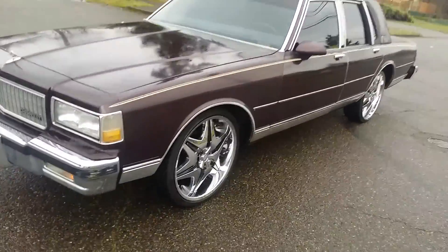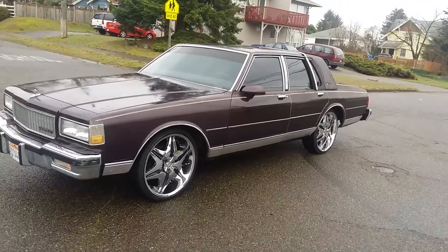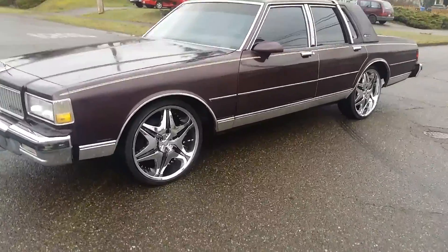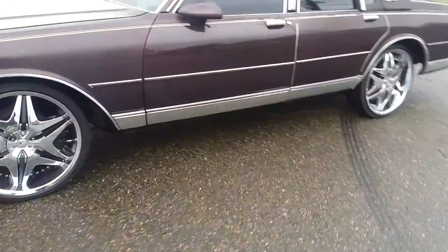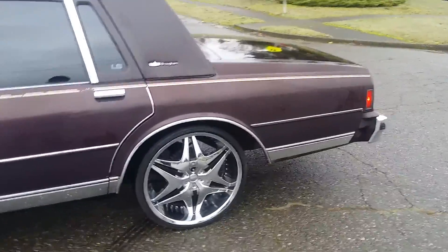Car sat up for a while, about seven years. Great classic, man — you can see all the chrome is still there. Sitting on some little 20s, tools come with it, fifth wheel included.